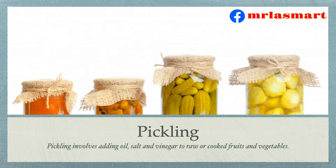Pickling. Pickling involves adding oil, salt and vinegar to raw or cooked fruits and vegetables.